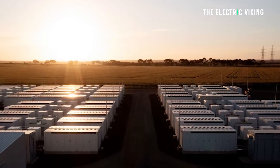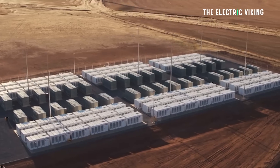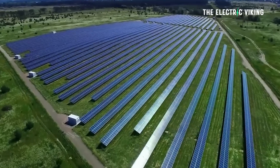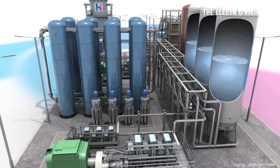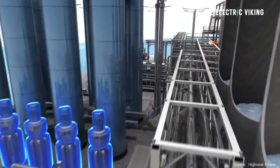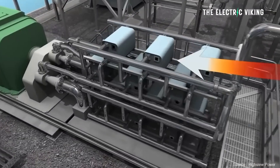Long duration energy storage systems of 10 hours or more — including days, weeks, months, even seasons — are needed, some people believe. Personally, I think we only need around 12 hours at the longest. Large-scale long duration energy storage systems are in use now, but generally those involve dams and pumped hydropower.